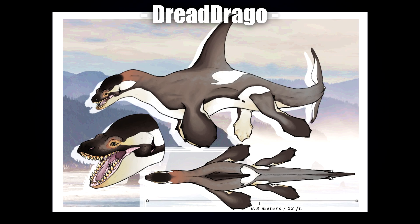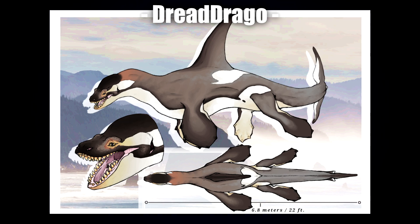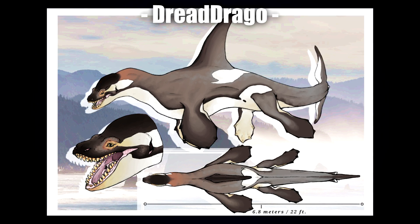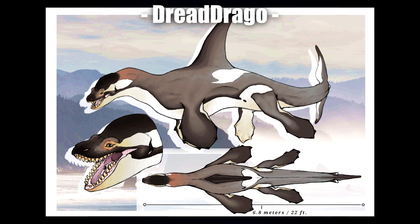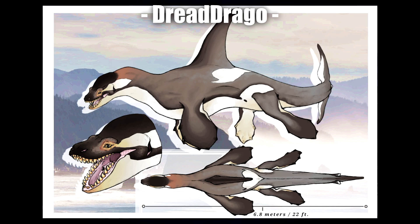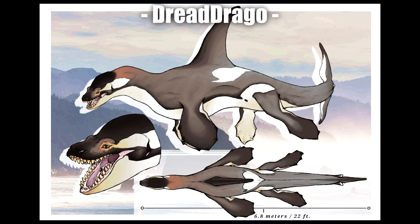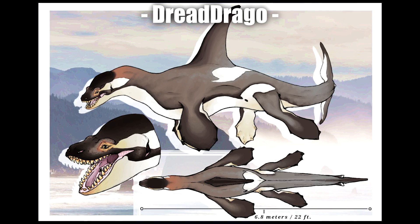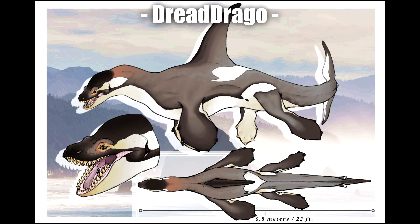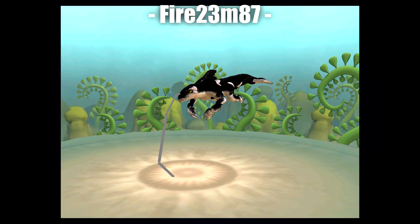Next up is Dread Drago — just look at that face. It's so well done. In terms of proportions, the sizing is fantastic, the coloration is so rich, the eye is beautiful, and the overall body kind of reminds me of a plesiosaur — a much bulkier, well-built one, due to the way the arms and legs are positioned. This is beautiful. Another creature I would love to see realized in a game — I'd love to see it in ARK so I can ride it.